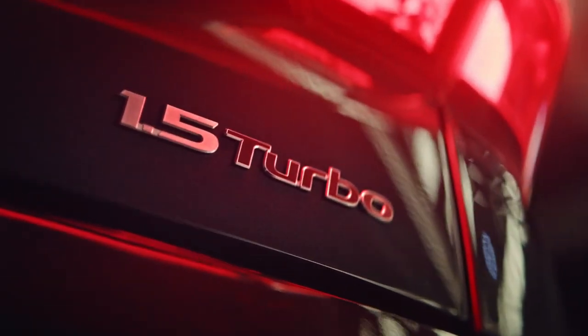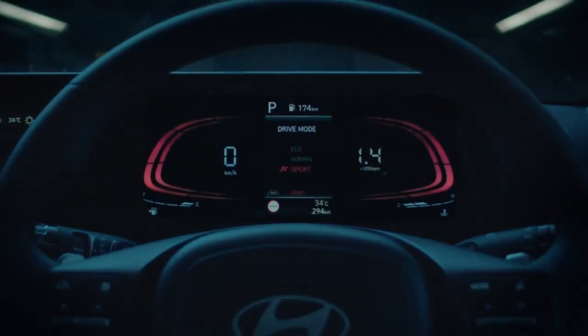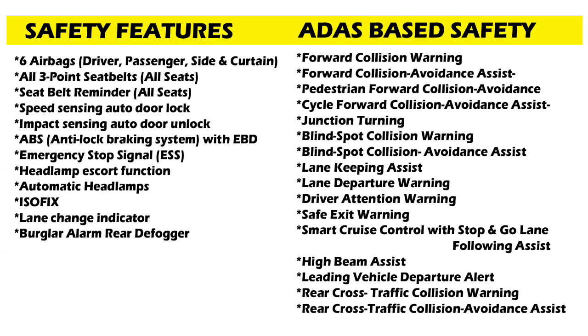The sedan has been equipped with a number of standard safety features including ABS with EBD, Level 2 advanced driver assistance system, cruise control, six airbags, three-point seatbelts and door hazard warning system, electronic stability program with hill-hold assist, keyless entry, lane change indicator, speed-sensing automatic door lock, automatic headlamps, forward collision warning with emergency braking, adaptive cruise control, high beam assist, blind spot collision warning with avoidance assist, lane departure warning, lane keeping assist, driver attention warning, lead vehicle departure alert, rear cross traffic alert with avoidance assist, and rear parking camera with sensors.